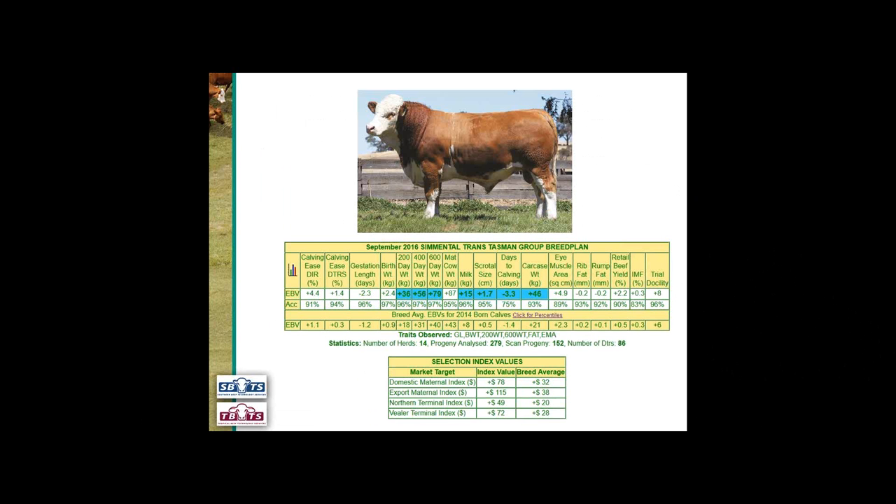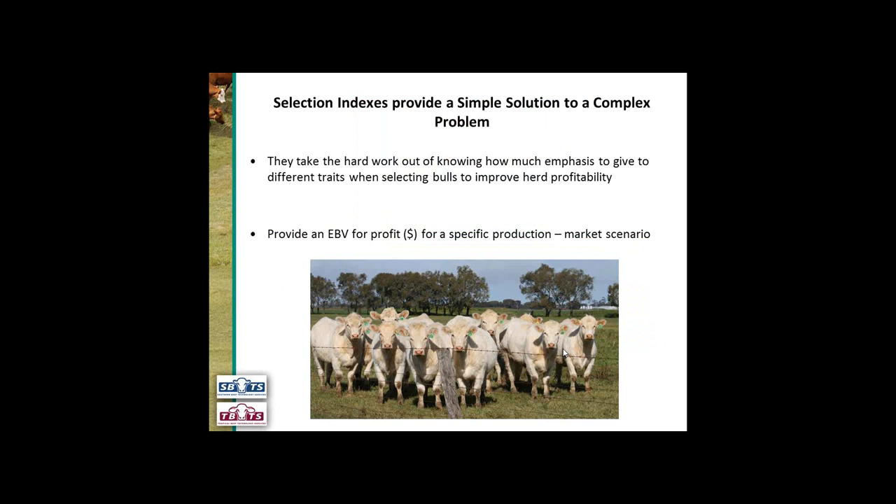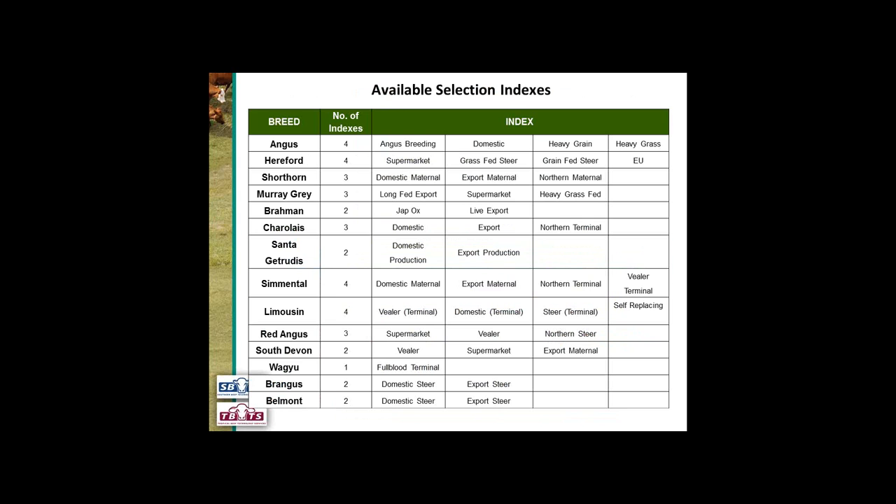A lot of breeds have developed selection indexes. This is the same bull we were looking at earlier — we've got all his EBVs and also his selection index values. Simmental has four selection indexes and his index values are shown here. What our selection indexes are doing is providing a simple solution to a complex problem: they take the hard work out of knowing how much emphasis to give to different traits when selecting bulls to improve herd profitability, and they provide an EBV for profit for a specific production-to-market scenario.